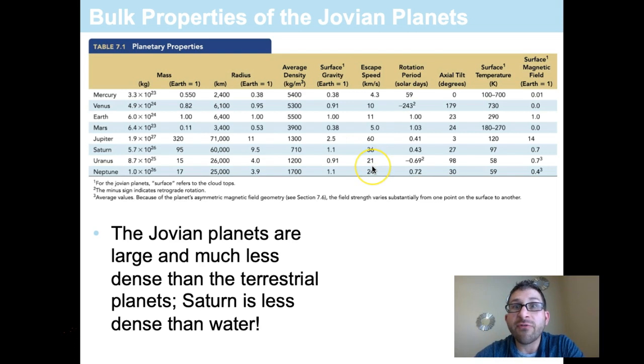For escape speed — what's necessary to leave the surface — Jupiter requires 60 kilometers per second, whereas Earth is only 11 kilometers per second, making Jupiter a significant gravitational body. Saturn requires 36 kilometers per second, and both Uranus and Neptune require 21 and 24 kilometers per second respectively.